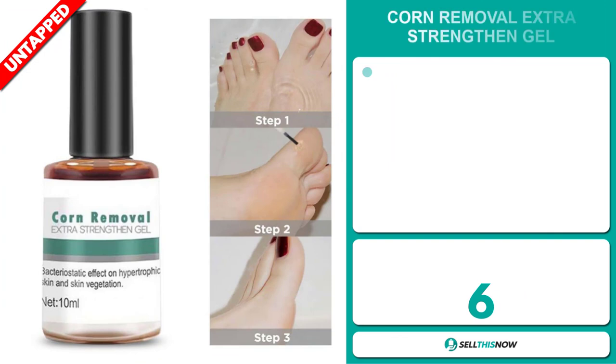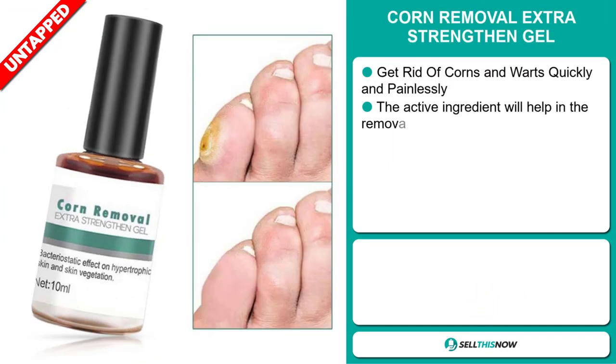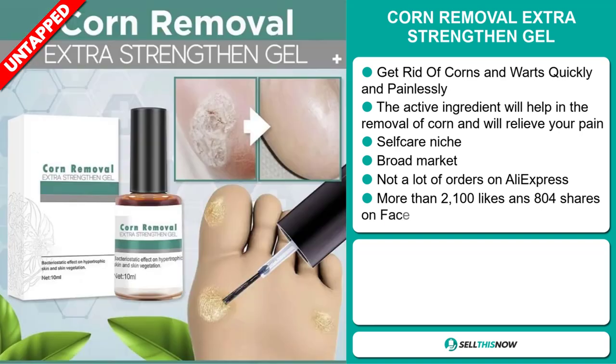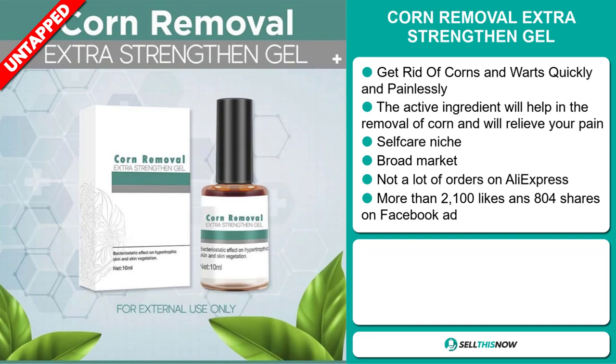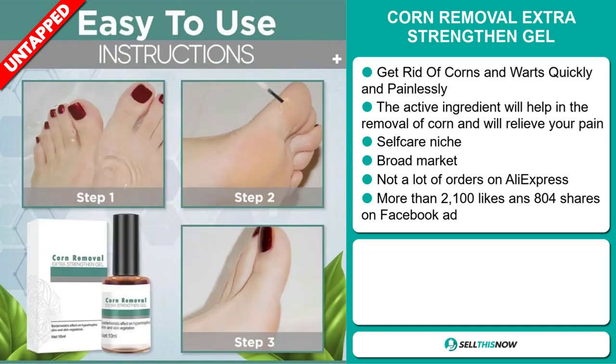Our next product is the Corn Removal Extra Strengthen Gel. Get rid of corns and warts quickly and painlessly with this gel. The active ingredient will help in the removal of corn and will relieve your pain. It falls under the self-care niche market. We also think that this item has a broad market base and a lot of untapped potential. So far, there haven't been many orders on AliExpress, so you could definitely take advantage of this.